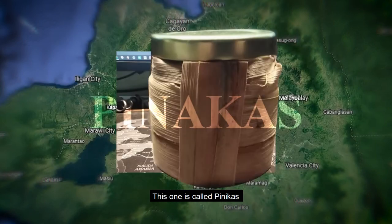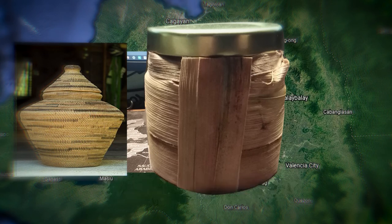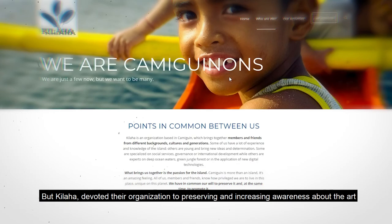This one is called Pinakas. It's a vine-weaving art that produces these beautiful jars with a distinctive curve. The artisan jars were used for storage, but now they are purely decorative and are in danger of fading into obscurity. But Kilaha has devoted their organization to preserving and increasing awareness about the art.